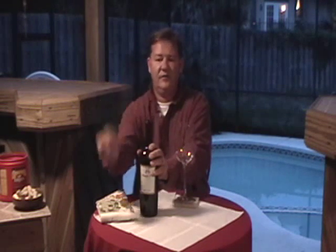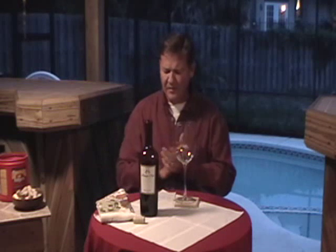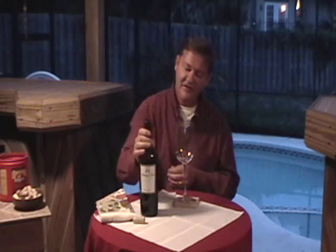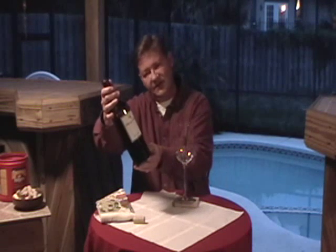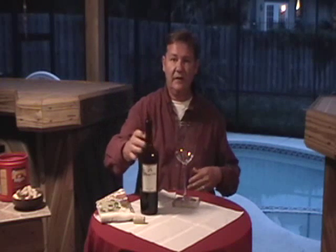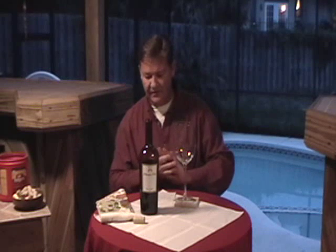Hi, I'm the Frugal Wino from FrugalWineReview.com. Today we're going to be sampling some Ménage à Trois wine, which a lot of people buy just for the label. You probably can't see that from there, but in our product shop below the video you'll be able to see that and get all the links to the websites and everything.